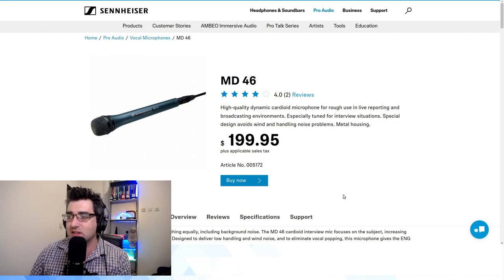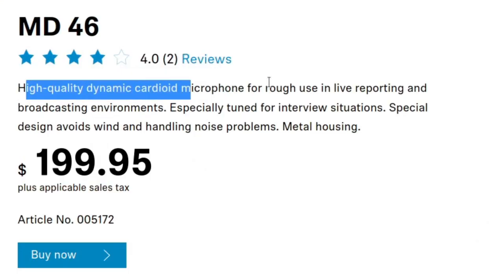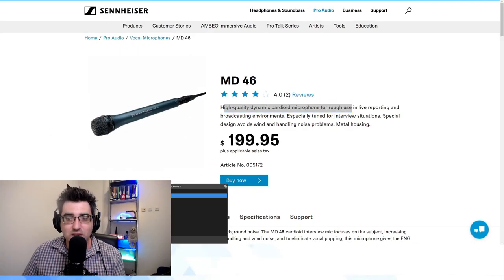And finally, a classic: the Sennheiser MD46. To emphasize the nuances you might miss in product descriptions if you're new to buying microphones — the listing reads: 'high quality dynamic microphone for rough use in live recording and broadcast environments, especially tuned for interview situations, special design avoids wind and handling noise problems.' That's very clear it's intended for interview use. It comes in at $200 USD with an XLR dynamic cardioid pickup pattern.